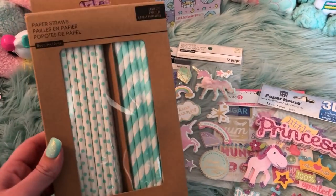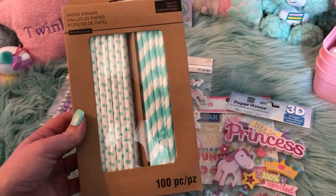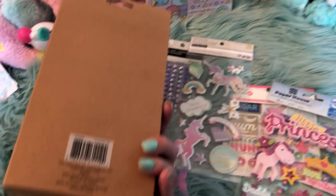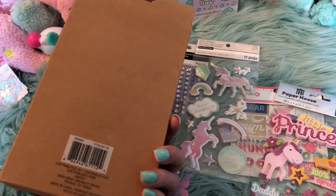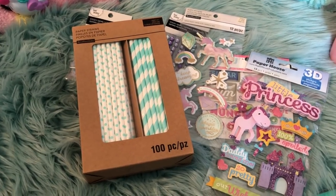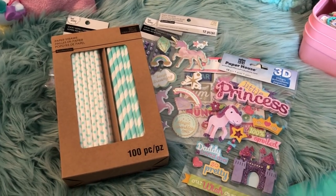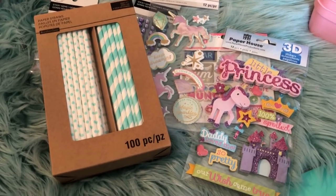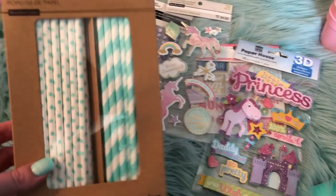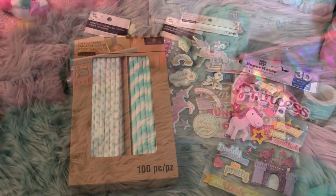I also scored these on clearance which I was really happy about. If you guys can believe it, these are regular price $18.99 in Canada. There's no price on them, so I called the girl over and had her scan them for me, and lo and behold they were on sale at $5.99. So I grabbed them. I know on AliExpress and eBay you can find them cheaper, but my party is in a couple weeks — I can't wait three months for something to arrive. Anyway, it comes with a hundred, and they're mint and polka dot. Then I did get a new pair of cutting plates for my Spellbinders.